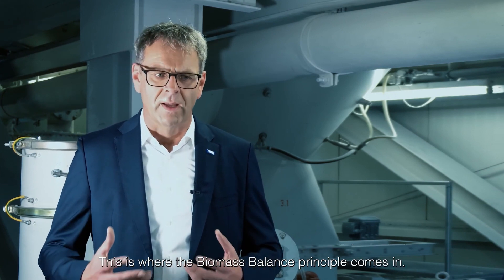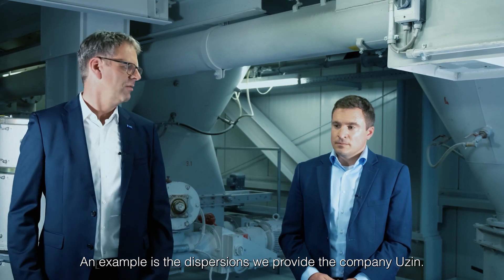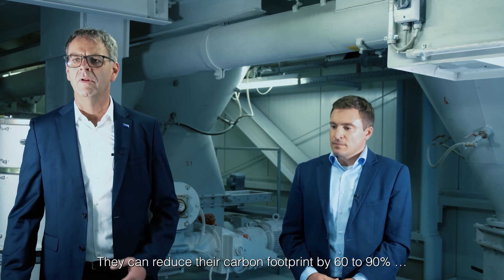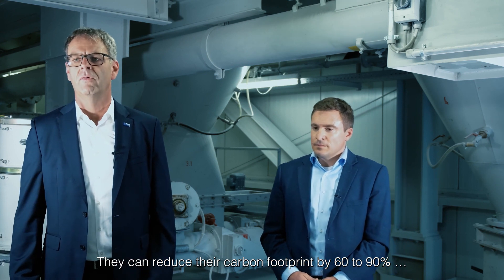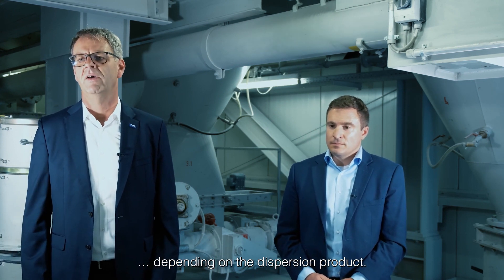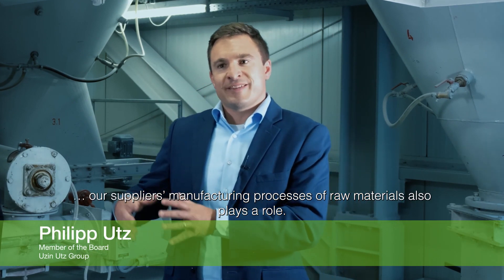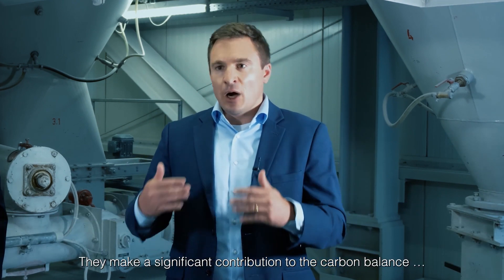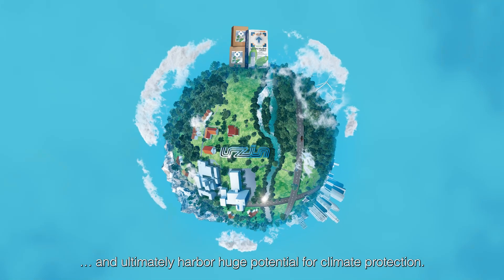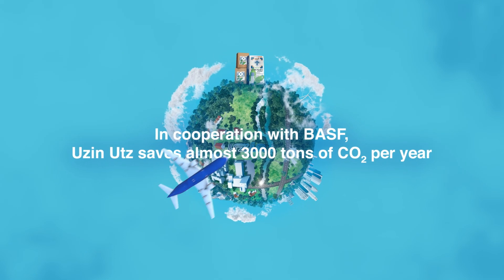And that's where the biomass-balanced principle comes in. In cooperation with BASF, Utsin can achieve 60% to 90% fossil resource reduction depending on the dispersion, and saves almost 3,000 tons of CO2 per year.